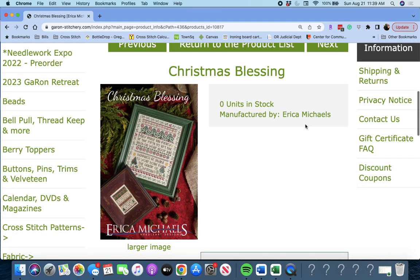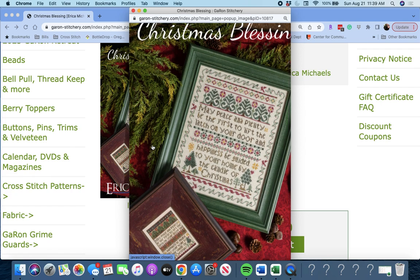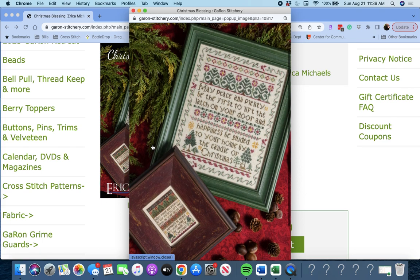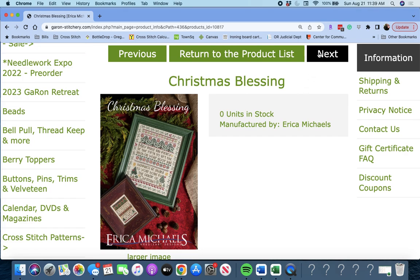Next up is 'Christmas Blessing' by Erica Michaels. It says: 'May peace and plenty be the first to lift the latch on your door, and happiness be guided to your home by the candle of Christmas.' Very pretty. Christmas Blessing by Erica Michaels.